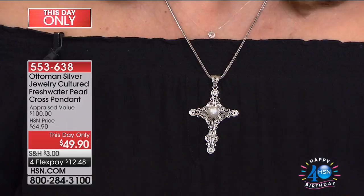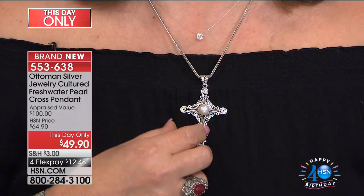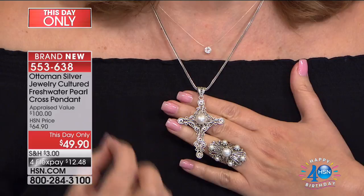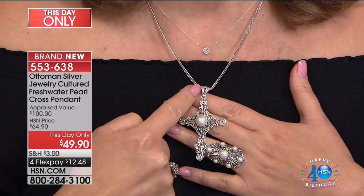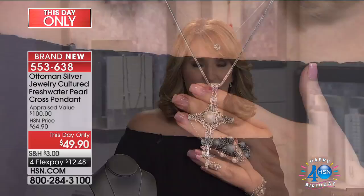We also have, backed by popular demand, a cross we offered once before that sold out so fast. It has only perfect five-star reviews on hsn.com. For the very first time, we're offering it at a this-day-only price of $49.90 — an unbelievable value. It's all precious sterling silver, a large gorgeous genuine cultured pearl, and a beautiful filigree bale. Under $50 is unheard of, and everything in our show tonight is on four flexible payments.